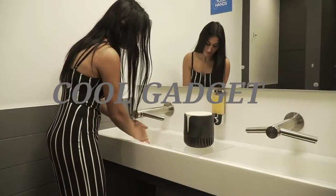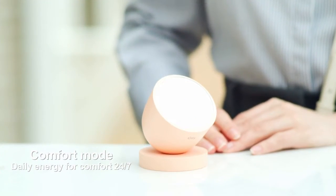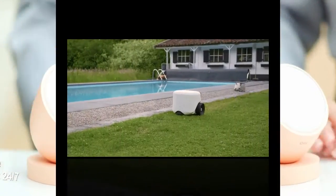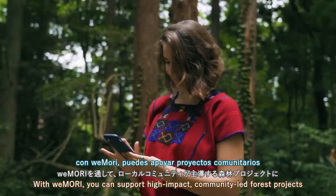Hello guys, welcome to your favorite channel Cool Gadgets. In this video we are going to show you top 7 amazing smart gadgets which are created just only for smart humans. To know about them, watch the full video. If you like the video, don't forget to like, share, comment and subscribe, and hit the bell icon to never miss an amazing update from us. So let's start the video.